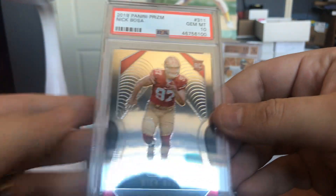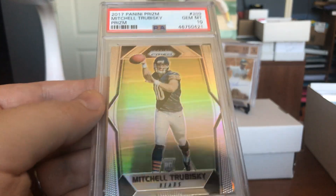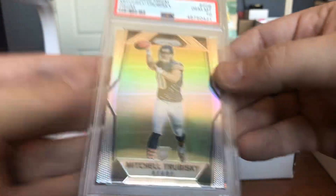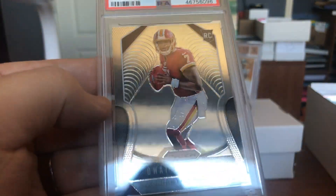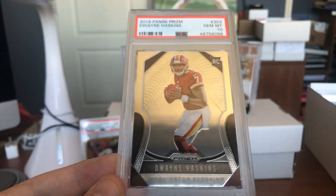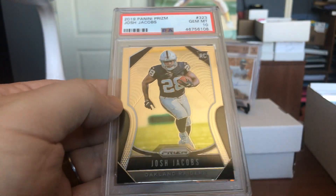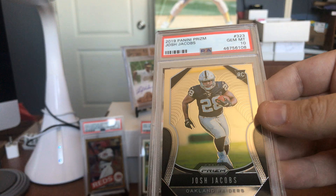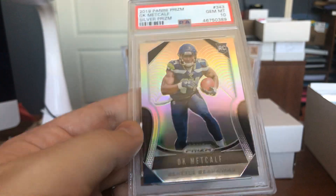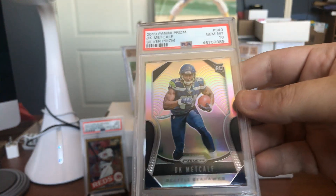Nick Bosa — another one, Gem Mint 10, 49ers rookie card. Mitch Trubisky — that's his Prism rookie card, rocking a Gem Mint 10 as well. We'll have to see how he does when he starts playing football again. How about Haskins? Gem Mint 10 — beautiful card. A lot of these are Gem Mint. Ricky is super happy about this submission and I can't blame him. Josh Jacobs as well, rocking a Gem Mint 10. Beautiful rookie cards from Panini Prism. There's that DK Metcalf again, but that's the Silver Prism — the most preferred of the colors, unnumbered but very sought after.